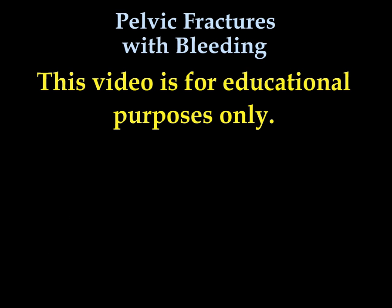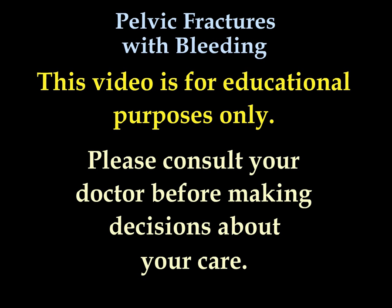All videos on this channel, including this video, are for educational purposes only. Please consult your doctor before you make any decision about your medical care.